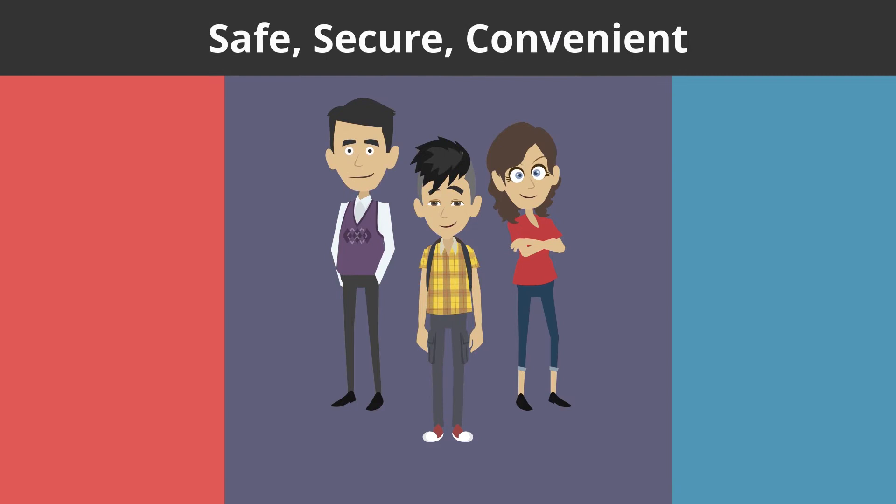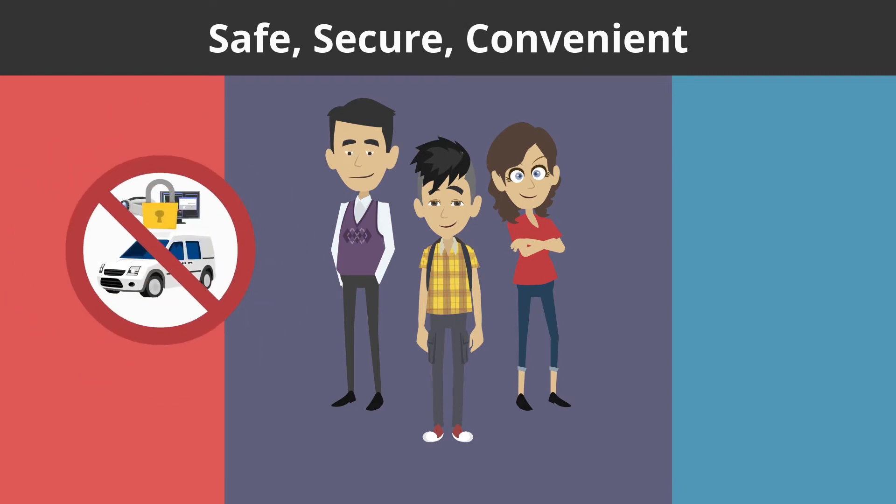Creating a safe and secure campus that meets your specific needs requires expertise that commercial security providers just don't have.